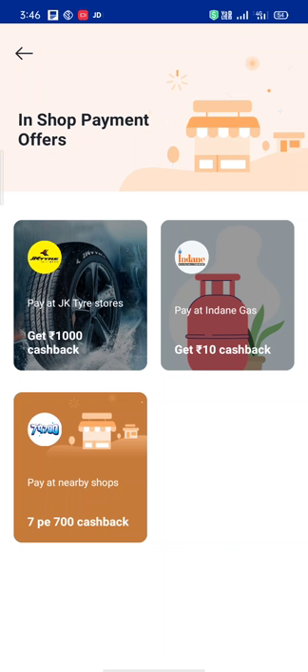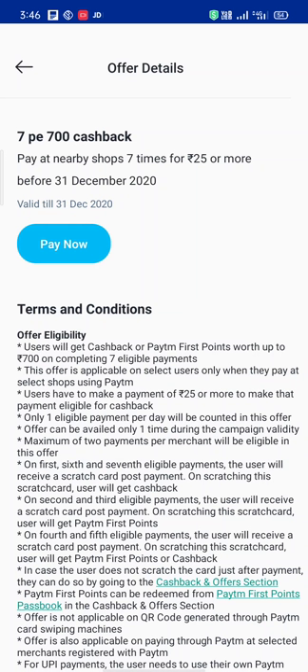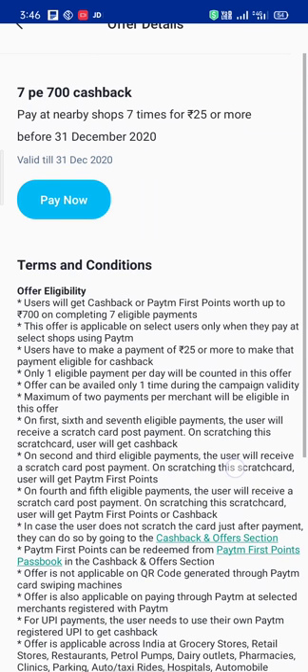Pay at near shop — ₹700 cashback. This is a transaction offer and comes to ₹700. To make offer details valid: 31st December, Monday. Terms and conditions at the end — minimum 25%.